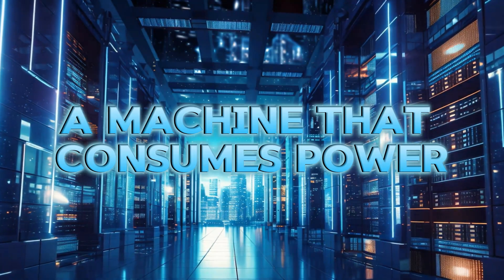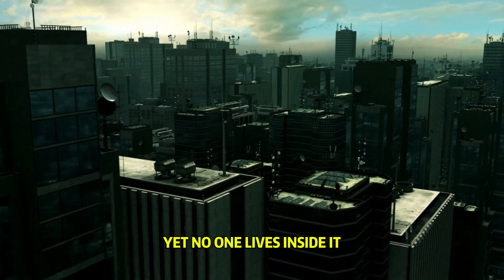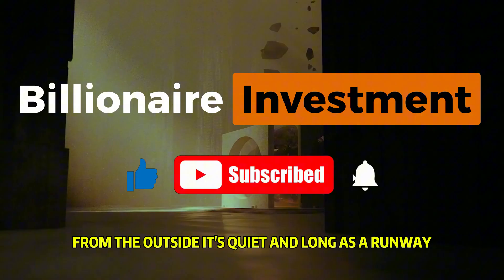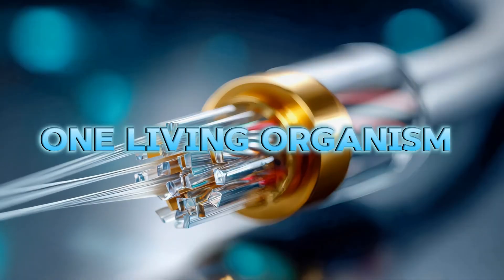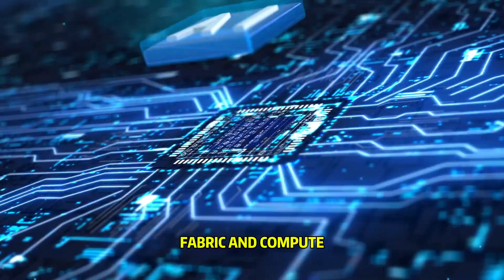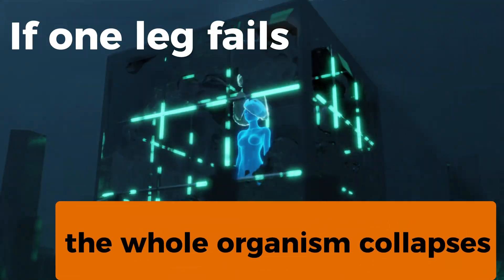Imagine a machine that swallows as much electricity as an entire city, yet no one lives inside it. From the outside it's quiet and long as a runway. Inside it's not just servers but four factories locked together like organs in a single body: power, water and cooling, network fabric, and compute. If one leg stumbles, the whole organism collapses.